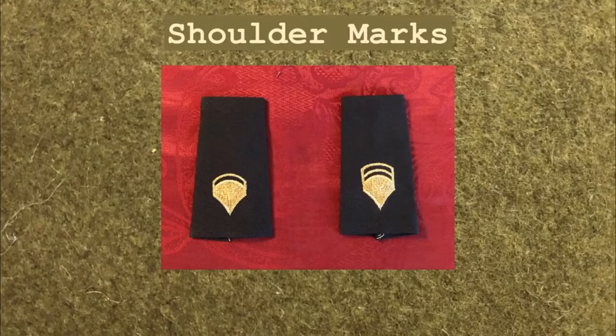Shoulder marks for enlisted grades above Specialist 4 were approved in January 1981. These shoulder marks were used on the light green dress shirt, or AG 415, and the optional black pullover sweater.